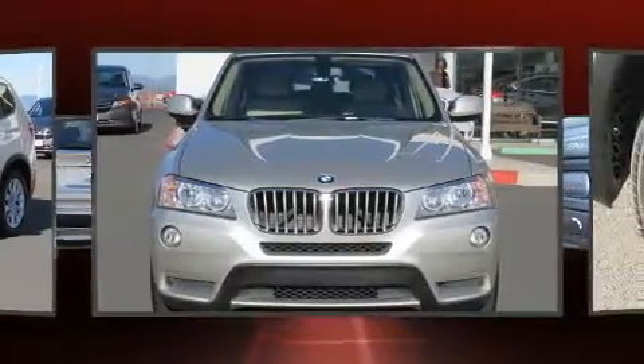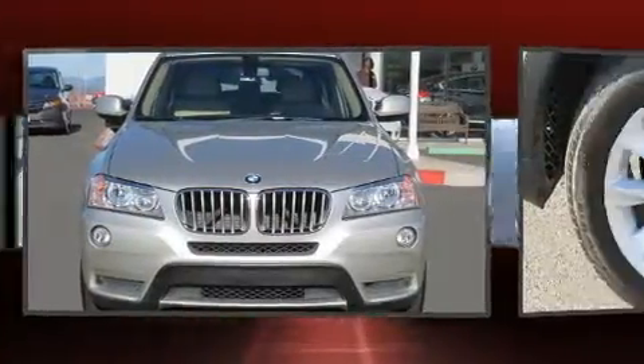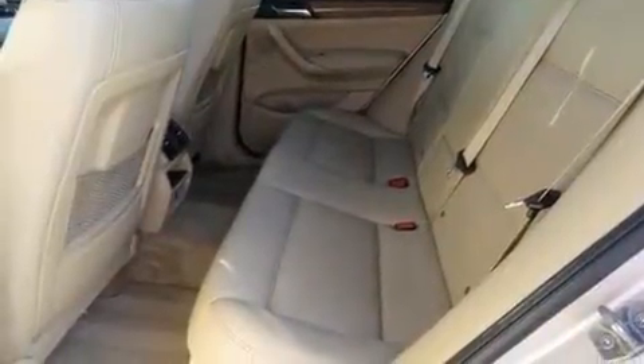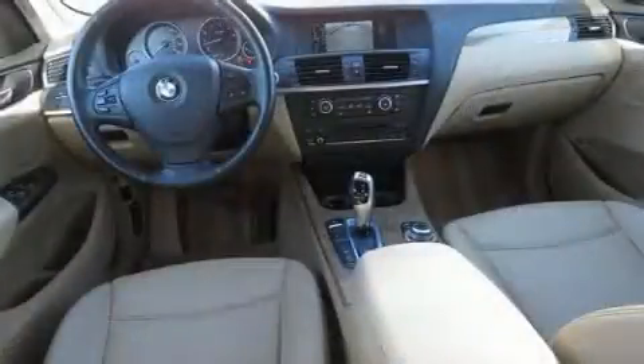BMW infused the interior with top-shelf amenities such as a trip computer, an outside temperature display, a power rear cargo door, rear wipers, and cruise control.